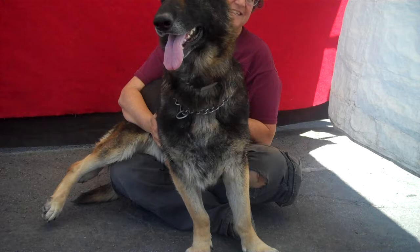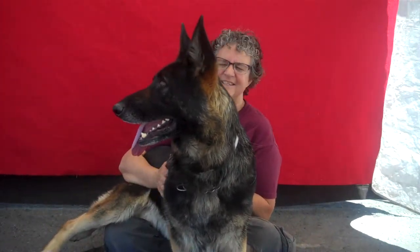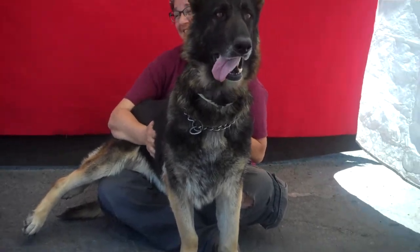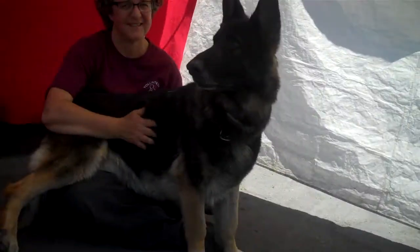She came to the shelter as a stray. It says September 20th, 2013 — that was her initial intake date. It looks like she has been in the shelter system before, but then it looks like April 18th, 2017 is when she came back this time.